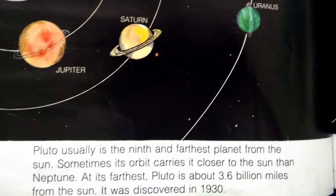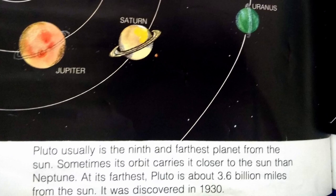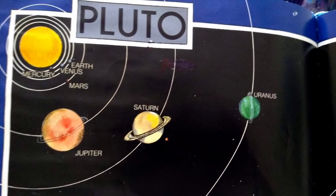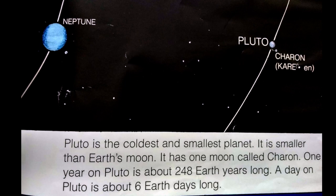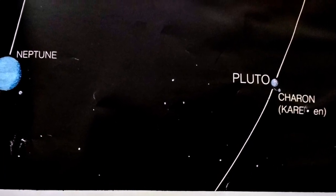Pluto usually is the ninth and farthest planet from the sun. Sometimes its orbit carries it closer to the sun than Neptune. At its farthest, Pluto is about 3.6 billion miles from the sun. It was discovered in 1930. Pluto is the coldest and smallest planet — smaller than the Earth's moon. It has one moon called Charon. One year on Pluto is about 248 Earth years long. A day on Pluto is about six Earth days long.